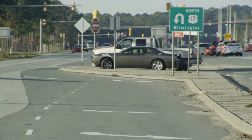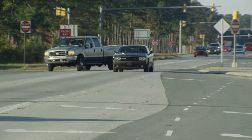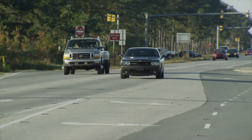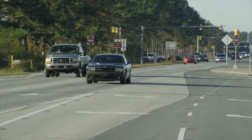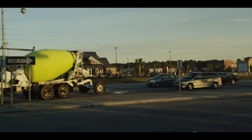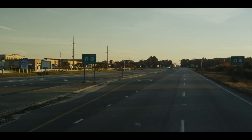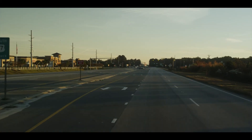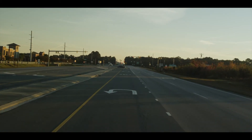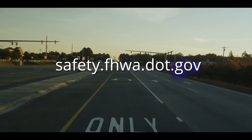With its positive impact on traffic flow and safety, the Federal Highway Administration encourages communities and agencies to consider the restricted crossing U-turn intersection, both to improve the safety and efficiency of existing intersections and as an option for new intersections. For more information about the restricted crossing U-turn intersection and other innovative intersection designs, please visit safety.fhwa.dot.gov.